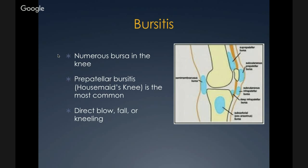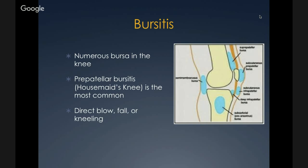There are numerous bursae in the knee. One of the most common is prepatellar bursitis, or housemaid's knee — caused by a direct blow, fall, or kneeling for long periods. In the acute phase it is very swollen and tender. It should be differentiated from an effusion of the knee joint, as this is inflammation and swelling of the bursa, not the joint capsule.